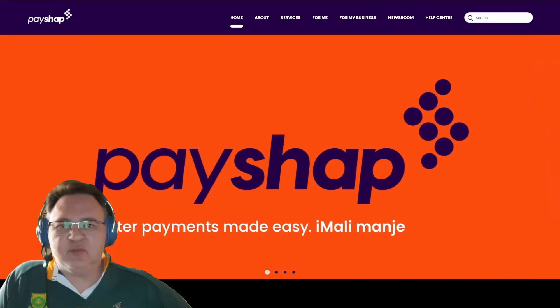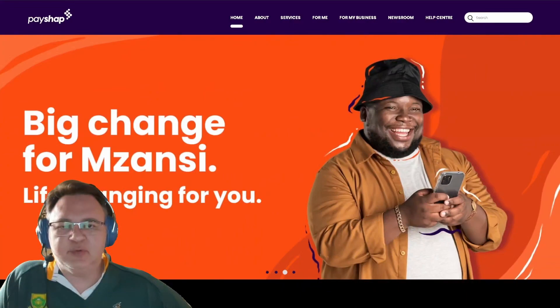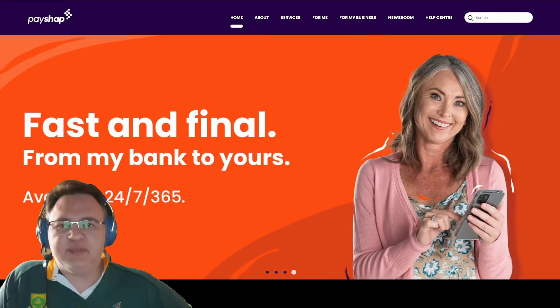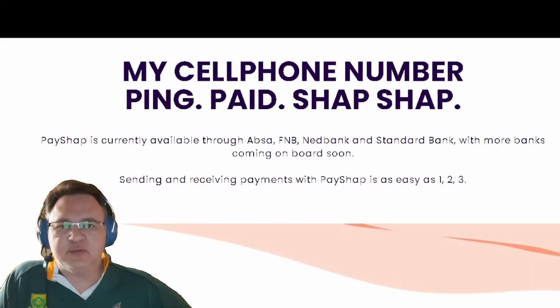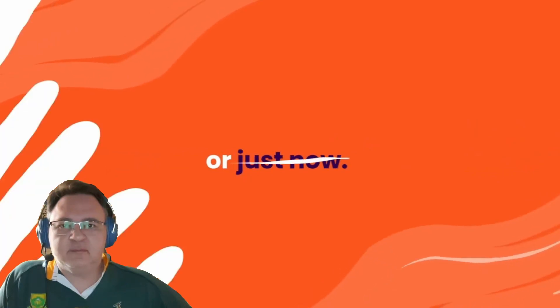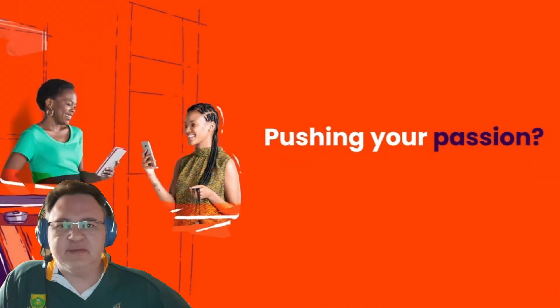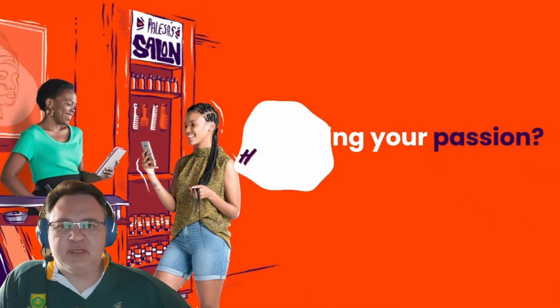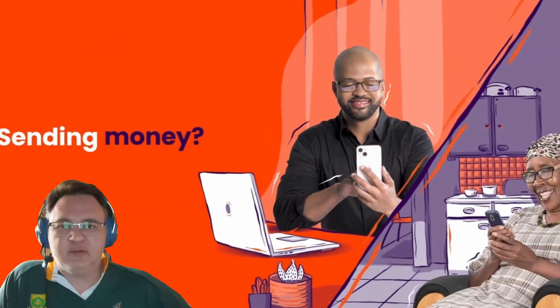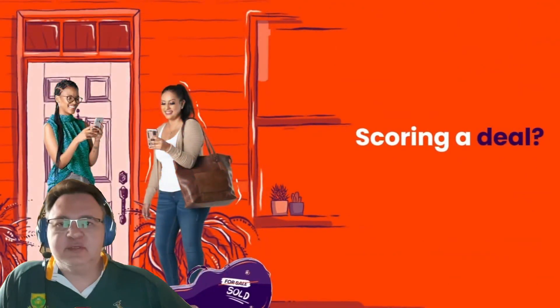The biggest selling point I can see for PayShop payments would be the informal sector — like for instance, Facebook Marketplace or other forums where people sell goods privately — where you'd be going to a specific person instead of a shop to buy goods or services. You don't want to take all the cash with you, seeing it's not all that safe these days traveling with large amounts of cash, keeping in mind that you have the R5,000 daily limit. So if the goods or services are more than R5,000, unfortunately you will probably have to take cash with you. But as long as it's less than R5,000, you can use the PayShop payment service.